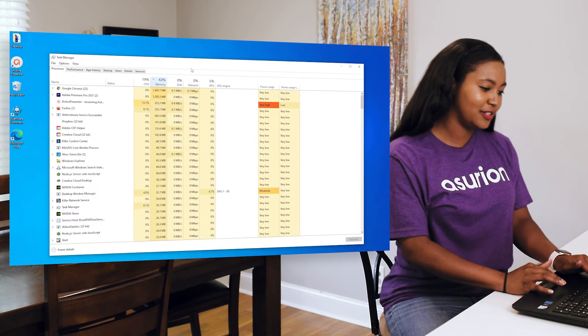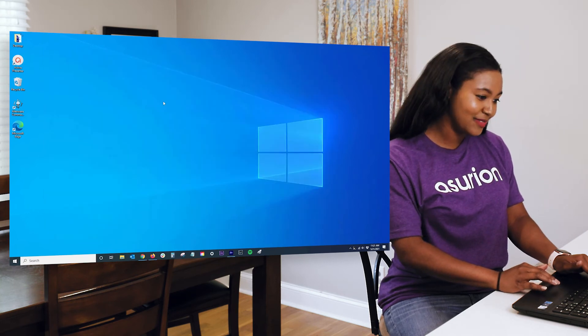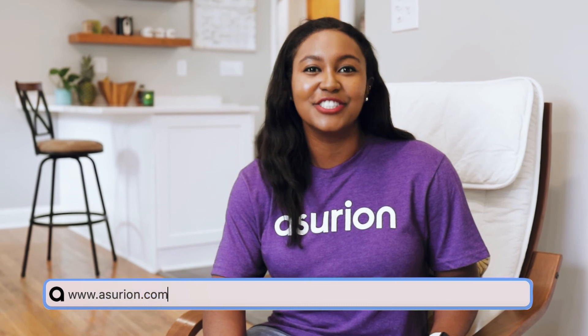Close out the apps you're not using. Bringing up some processing power should help your computer run faster. And after all that, try restarting your computer one more time. Still no luck? It may be time to reach out for reinforcements. At Asurion, folks like me help keep your tech working the way you want it to. Learn more by visiting our website, Asurion.com.